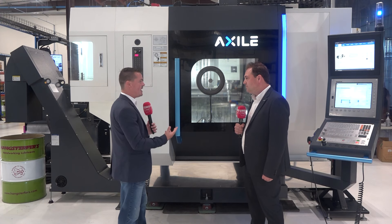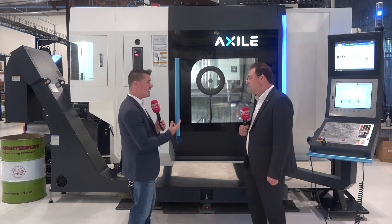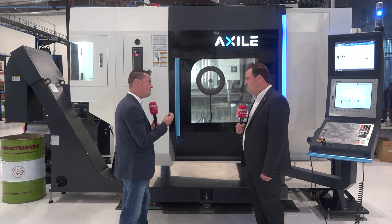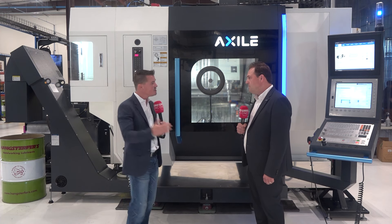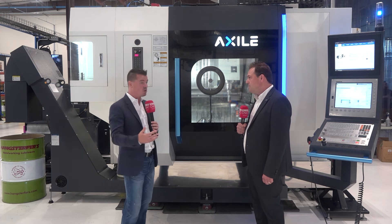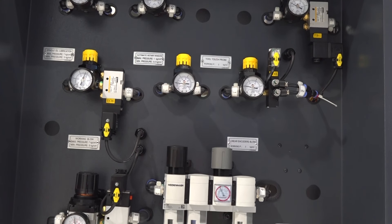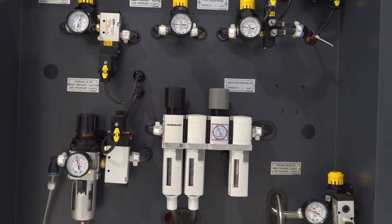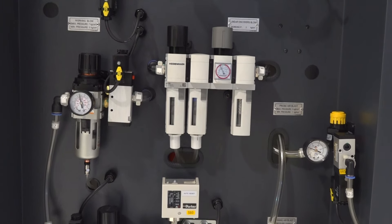For those of us just getting involved in this, where do you see the greatest benefits for new users who want to get involved in this technology and apply it to their existing shop where this is all brand new to them? Where it benefits is knowing where the unexpected downtime is. As we operate and use machinery, there's always going to be something that wears out. With this kind of system, it allows you to know about these things ahead of those events happening.